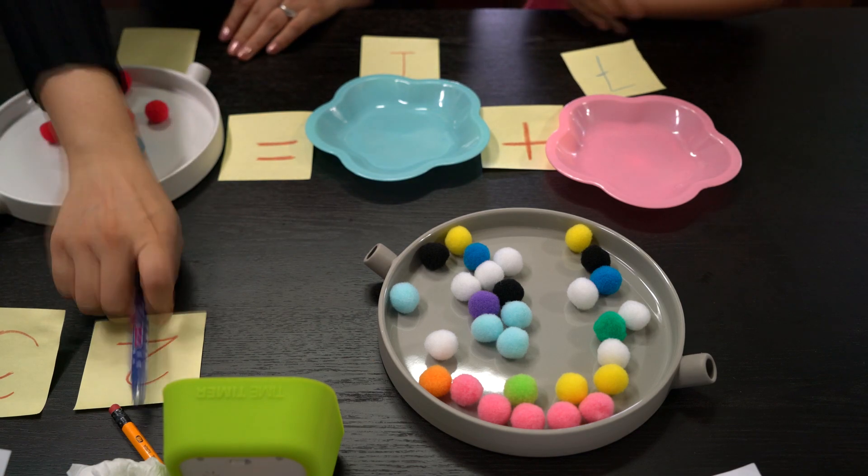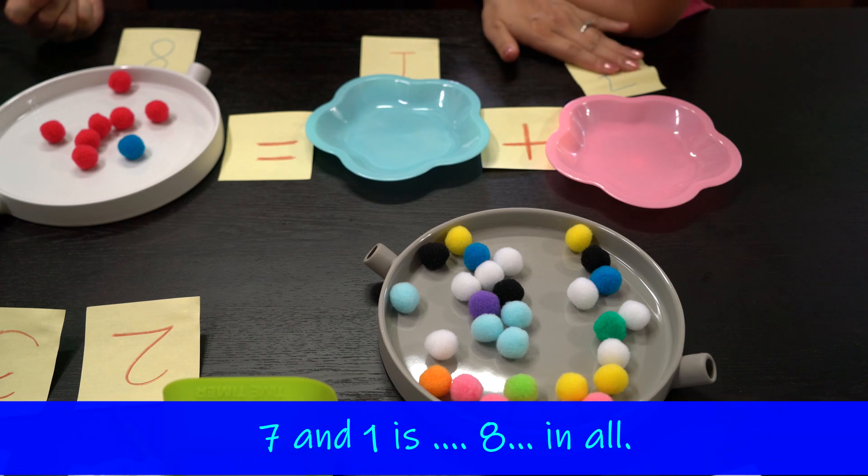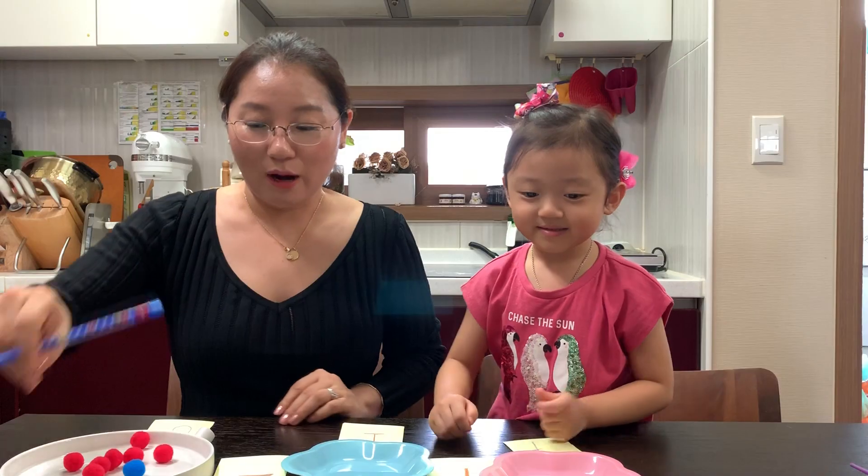Wow, 잘한다, 우리 비니. Look. Eight. Okay. Seven and one is eight. In all. Wow, great.